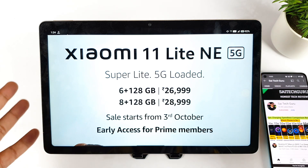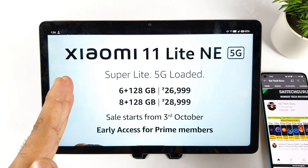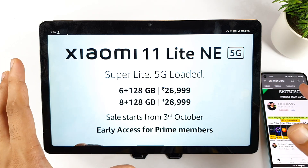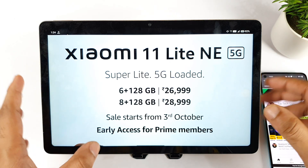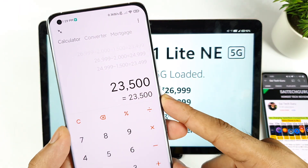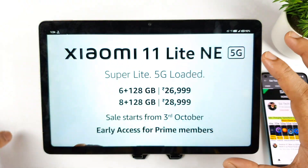Finally the phone has got launched on the Amazon website and you can see the price details. During the sale, the price can actually decrease by using different bank offers and coupon codes as well. The final price of the 6GB RAM will be coming around close to 23,500 rupees and 8GB RAM will be coming about 25,500 rupees.